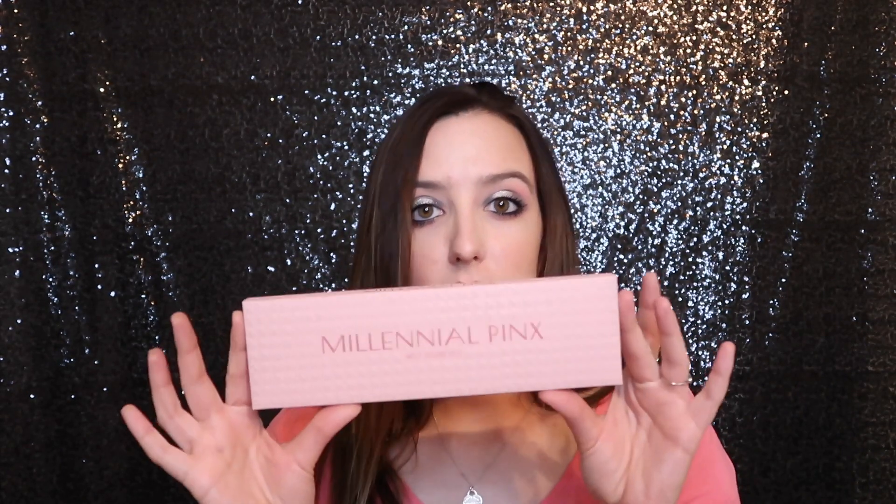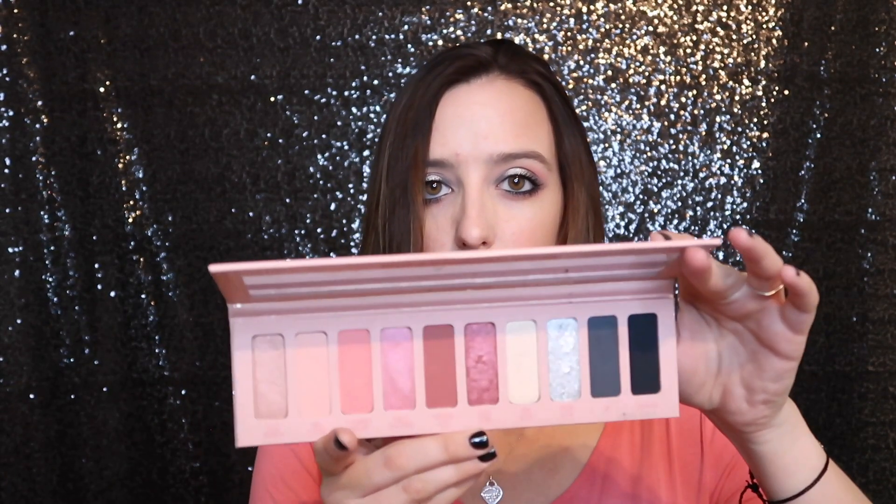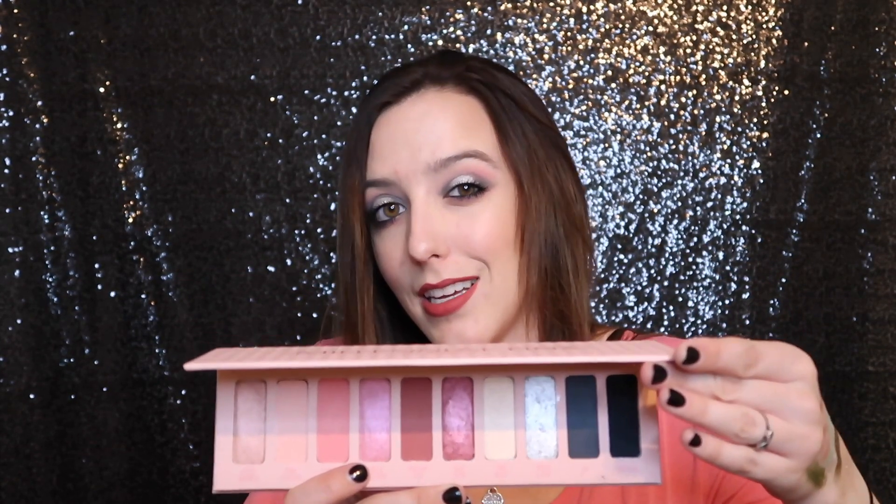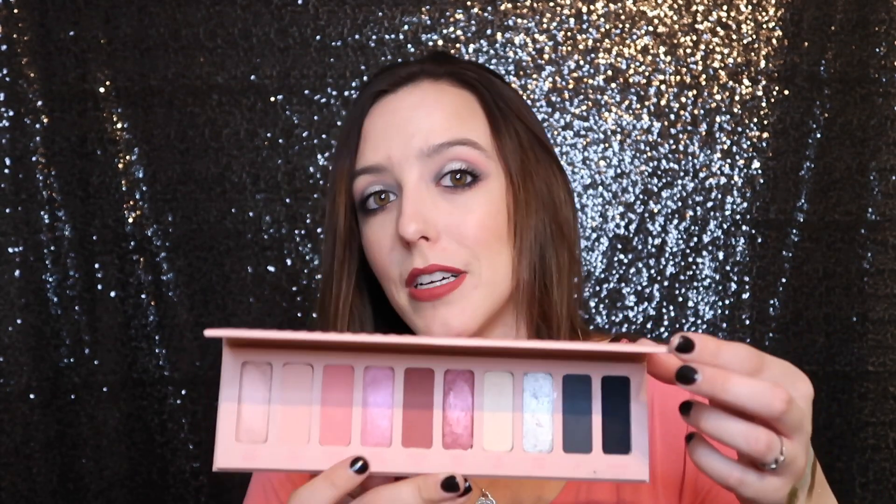The last thing I got — which I'm actually wearing on my eyes today — is the Melt Cosmetics Millennial Pinks Palette. There will be a first impressions video after this one, so I don't want to give away how I feel about it just yet. I didn't need this, I just really wanted to try it because I like the color story. It is very pretty — I really thought it was a unique color scheme layout, as unique as it can get given that we've seen every color done in eyeshadow.